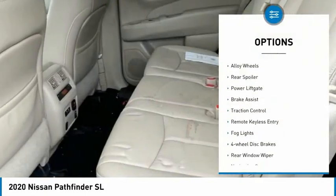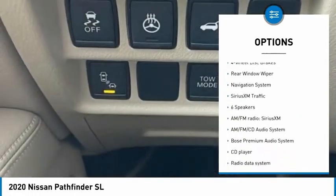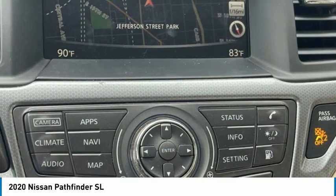Electronic stability control, alloy wheels, rear spoiler, power lift gate, brake assist, traction control, remote keyless entry, fog lights, four-wheel disc brakes, rear window wiper.